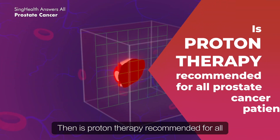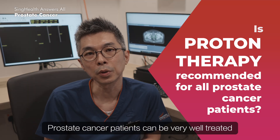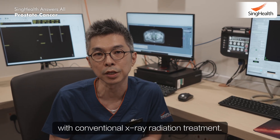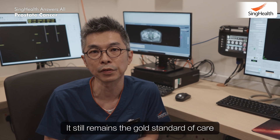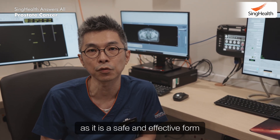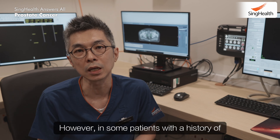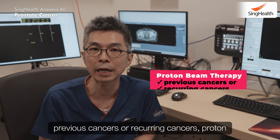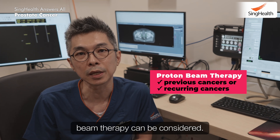Then, is proton therapy recommended for all prostate cancer patients? Prostate cancer patients can be very well treated with conventional x-ray radiation treatment — it still remains the gold standard of care as it is a safe and effective form of treatment. However, in some patients with a history of previous cancers or recurring cancers, proton beam therapy can be considered.